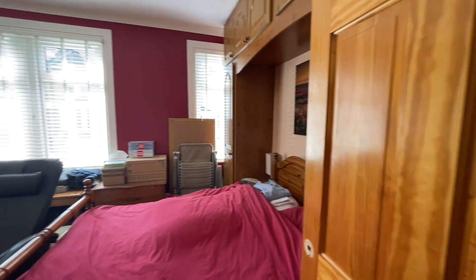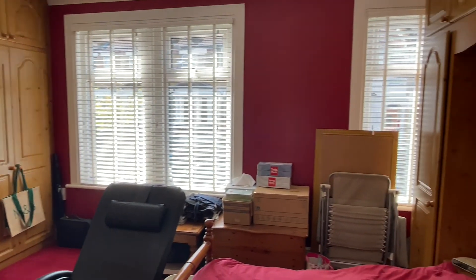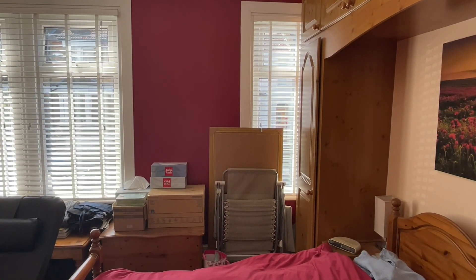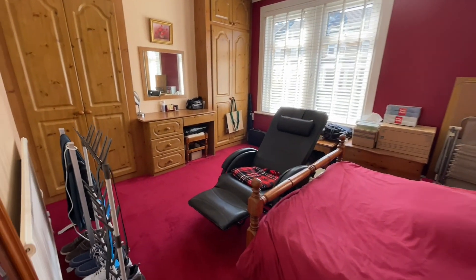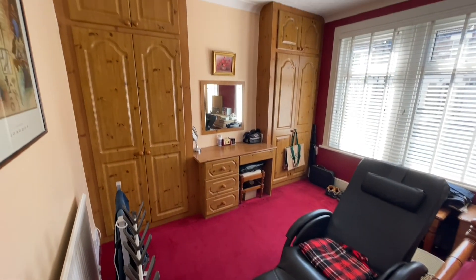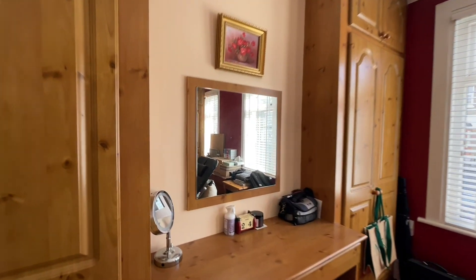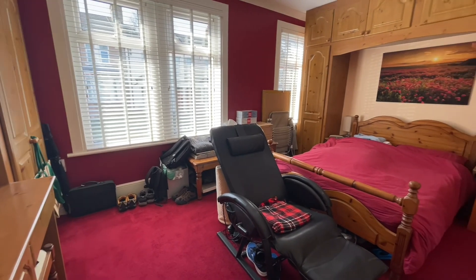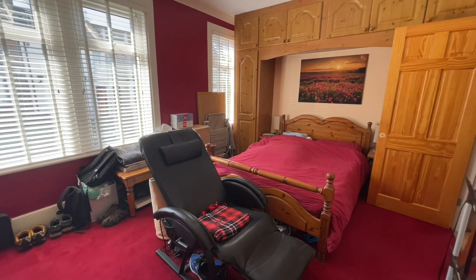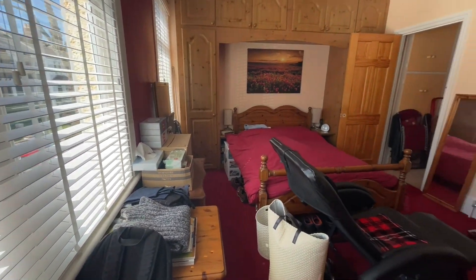We have the master bedroom at the front with two double-glazed windows, and another double-glazed window just behind the built-in furniture. It's a really good-sized double bedroom with a bank of two wardrobes in the alcoves. A really good-sized double room with plenty of furniture in it already.